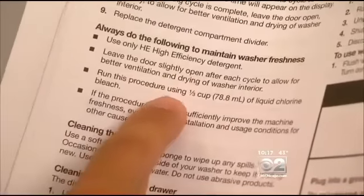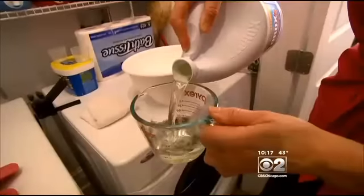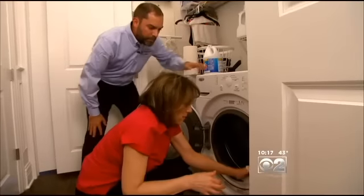Most manufacturers' instructions will tell you that the door needs to remain open, and some suggest special cleaning cycles periodically. If you already have mold buildup, you can try cleaning it with a bleach solution. If the mold won't budge, you'll need a new seal.